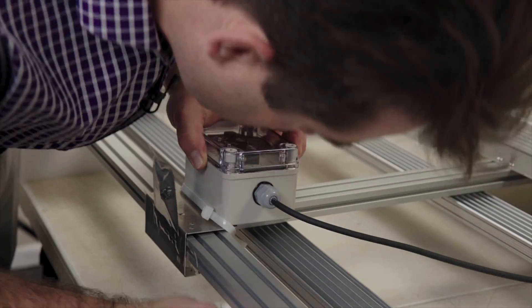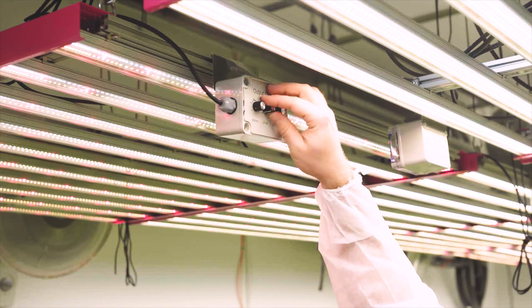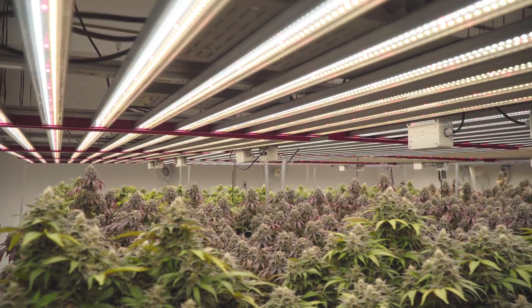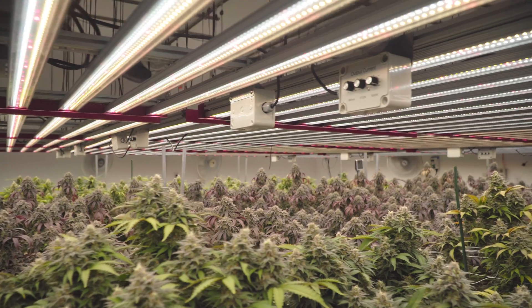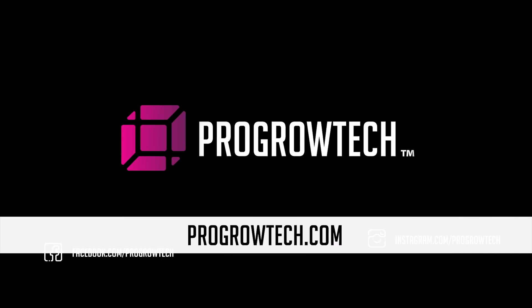Year after year, we even provide guidance with design and installation. With ProGrowTech, you don't have to compromise your operations or the quality of your harvests. Better efficiency equals more power per watt, which equals a better product in the end. Get started now at ProGrowTech.com.